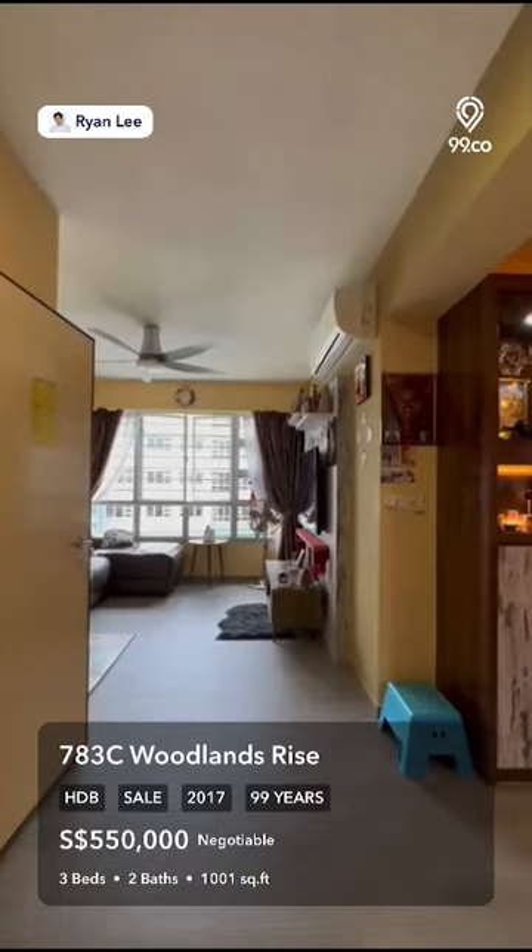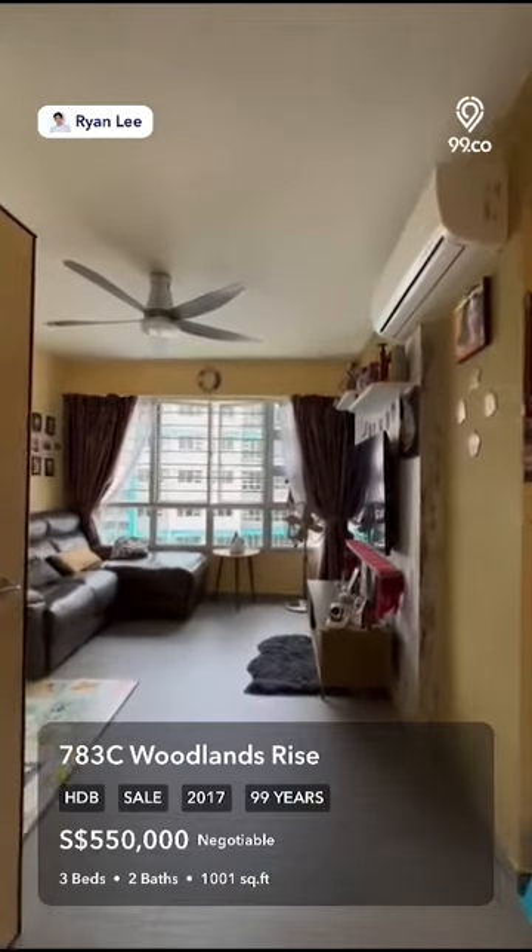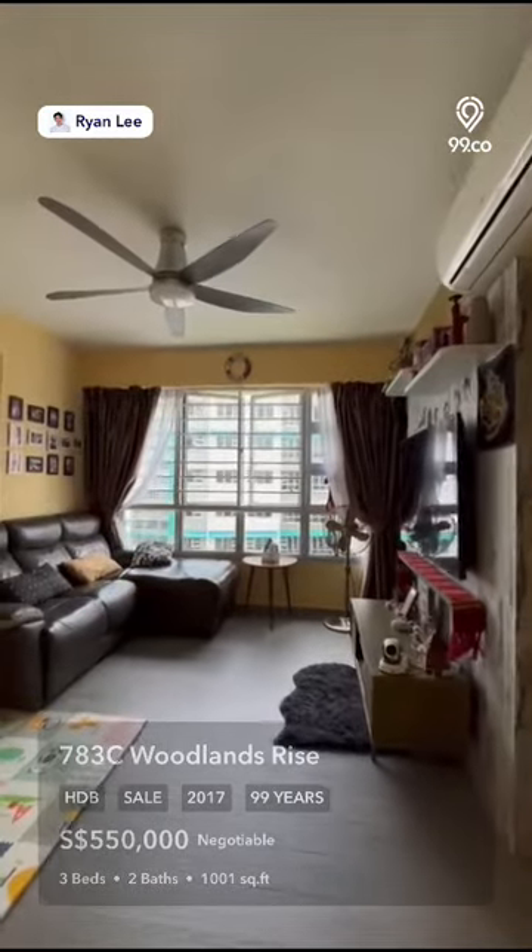Do you want to live at 783C Woodlands Rise? This three bedrooms, two bathrooms HDB unit might be what you are looking for.